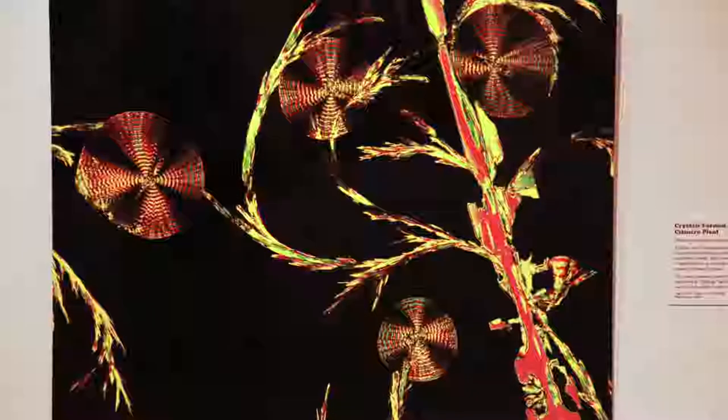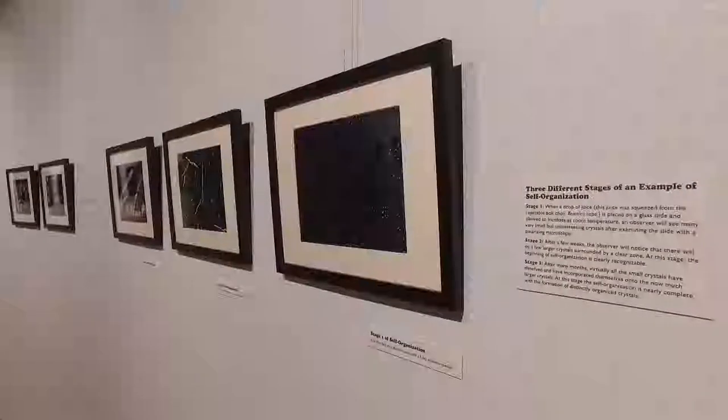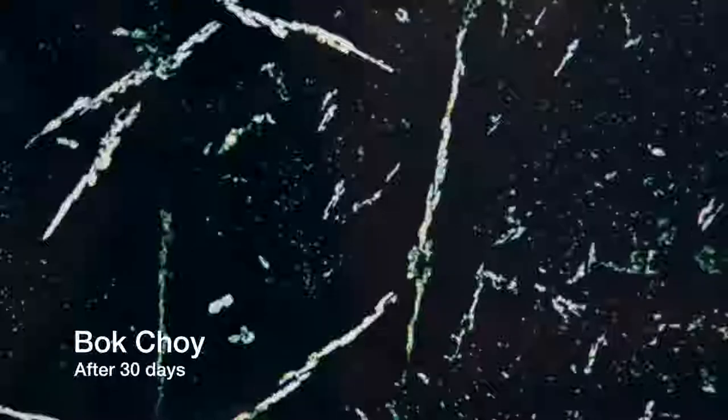The second part of the exhibit, really the bulk of it, looks at the idea of self-organization. The artist found that if he cut fruits and vegetables and left the juices at room temperature on slides over a period of time, crystals within the juices would self-organize. A lot of them take an eight or nine-month period, going from little specks that start to come together and over time self-organize into these beautiful abstract shapes.